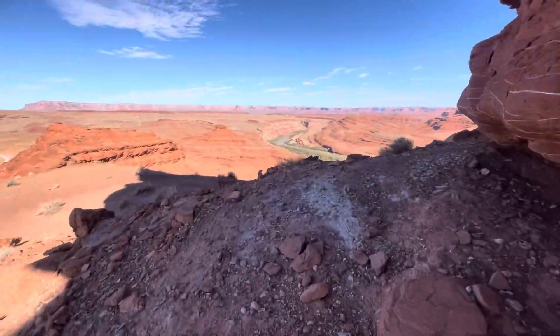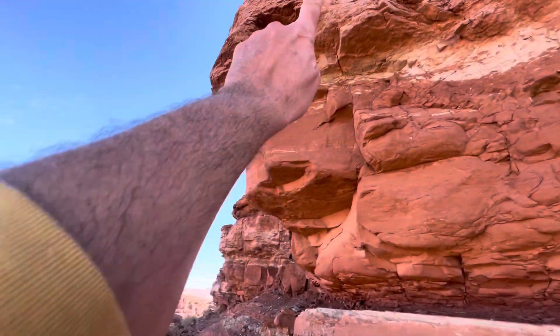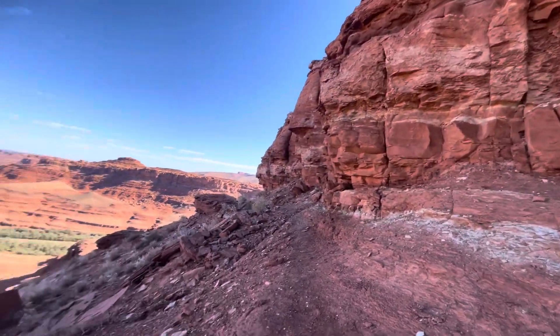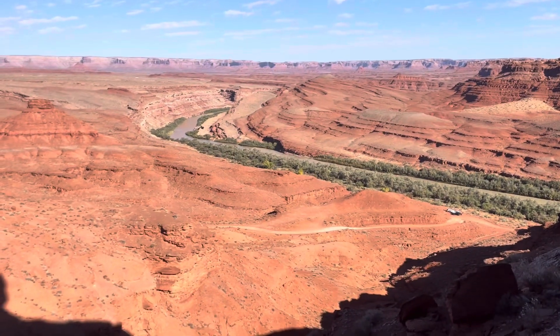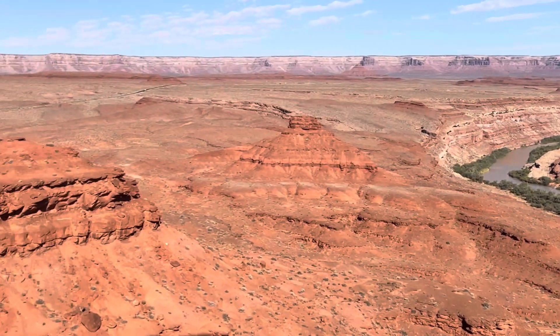I'm just going to keep the video rolling. And Mexican Hat Rock is somewhere up there. Well, first of all, let me show you this view. I believe that's the San Juan River out there.